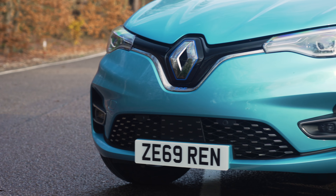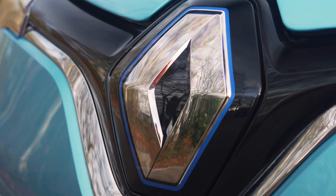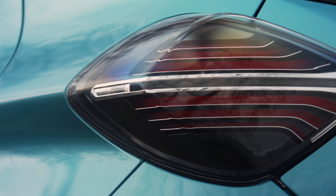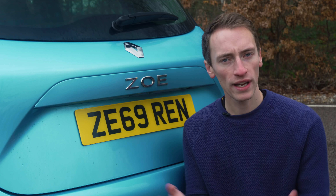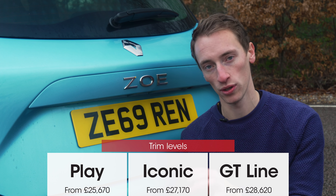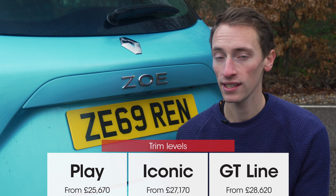Renault doesn't have a great reliability record — it came second bottom in the latest reliability survey, with only Land Rover below it. However, every new Renault comes with a five-year warranty with no mileage limit for the first two years, then a 100,000-mile limit after that, plus three years or 100,000 miles of roadside assistance on all electric cars. The battery has a separate eight-year warranty. The Zoe was rated five stars by Euro NCAP, though that test was back in 2013 and the criteria has since become far more stringent. It's a shame that automatic emergency braking only comes as standard on the range-topping GT Line. The more powerful R135 motor is only available on GT Line, but you do at least get AEB as standard there.